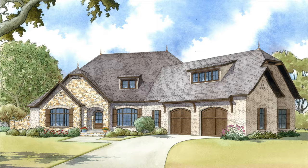Today I'll highlight some features from our MEN 5013 floor plan by award-winning home designer Michael E. Nelson.